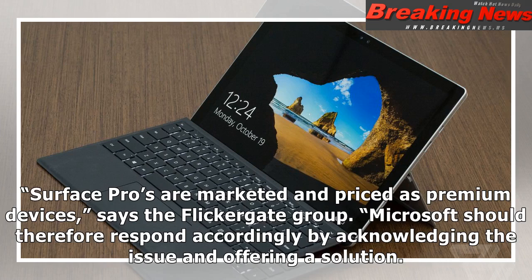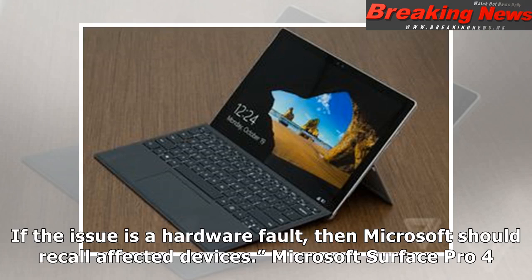"Surface Pros are marketed and priced as premium devices," says the Flickergate Group. "Microsoft should therefore respond accordingly by acknowledging the issue and offering a solution. If the issue is a hardware fault, then Microsoft should recall affected devices."